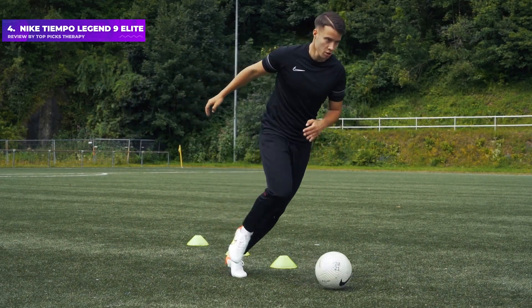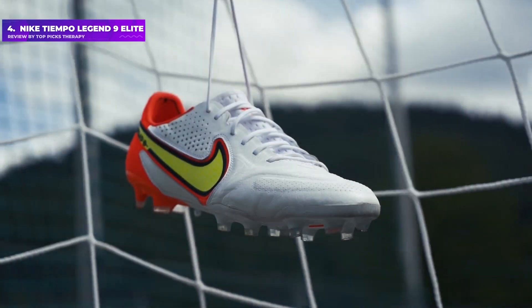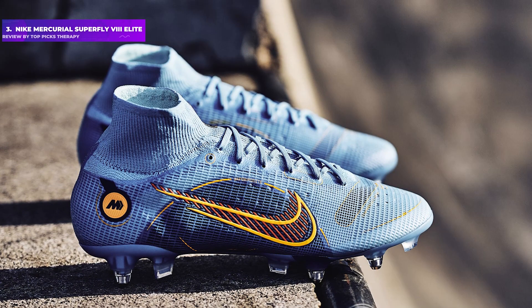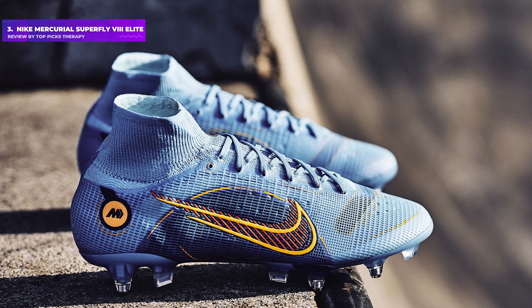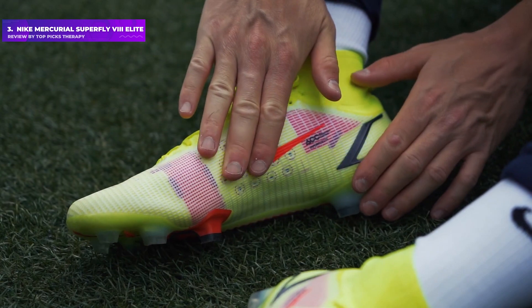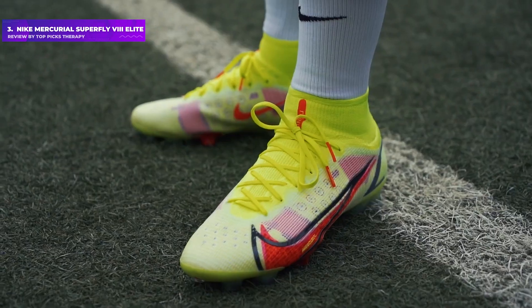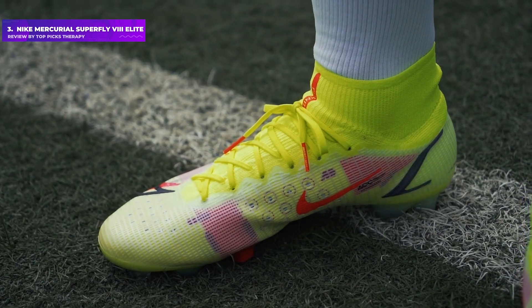The boots come in both soft ground and firm ground versions, with the former offering longer metal studs across the sole plate. Number 3: Nike Mercurial Superfleet VII Elite — last season's Nike offering, but still a cracking choice. In our Nike Mercurial Superfleet 8 Football Boots review, we praised the lightness of these boots in particular.